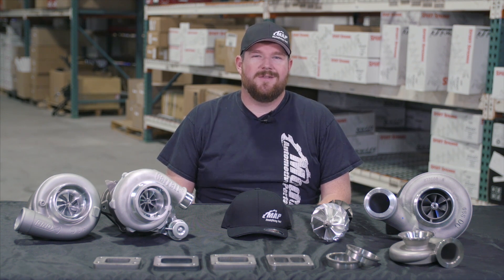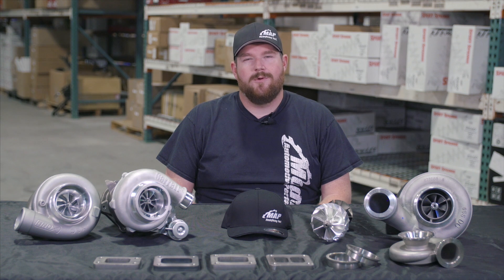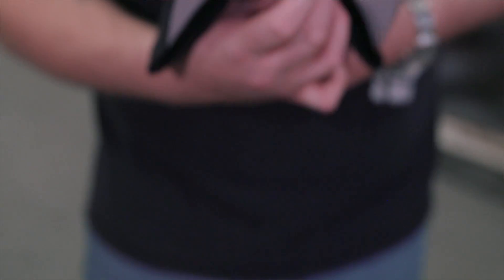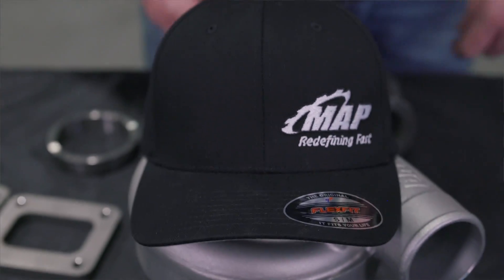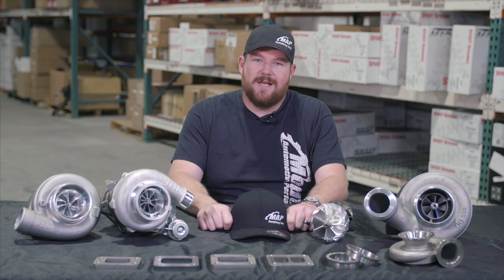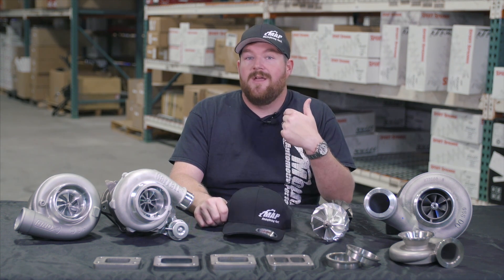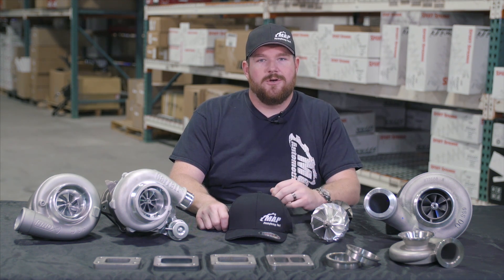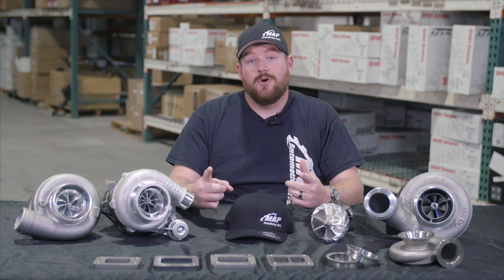An oil restrictor is another consideration — there's not a blanket statement here, but generally on ball bearing turbos is where we would run those. Feel free to give us a call; this information is readily available with a quick phone call. Now, as we promised earlier, we've got a pretty exciting giveaway — the first ever MA Performance hat sold to the public. To enter, just comment below with your favorite slang term for a turbocharger — whether you want to call it a turbski, a Chinese choo-choo boy, a Nagasaki noisemaker, Taiwan Wind Whistle, Korean Air Cannon, or Vietnamese Vortex.